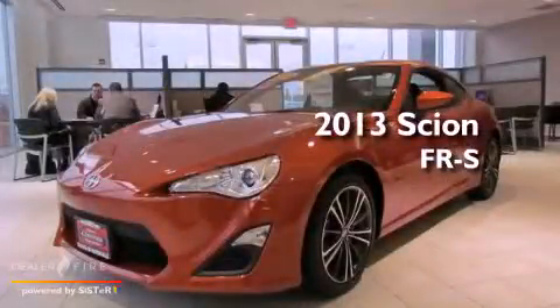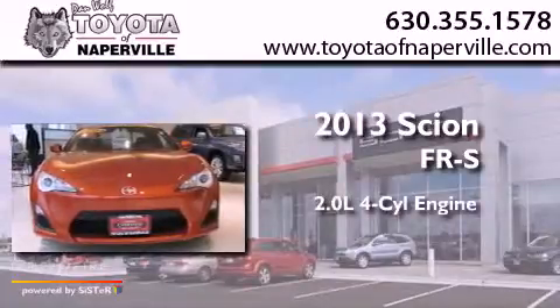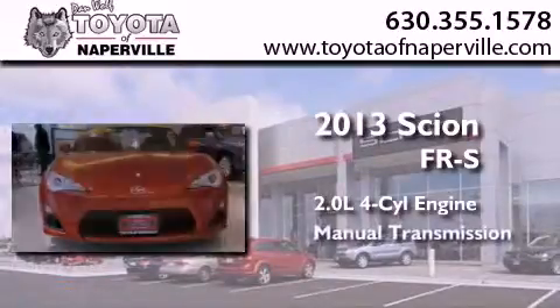This is a 2013 Scion FR-S. It features a 2.0-liter four-cylinder engine and a manual transmission.